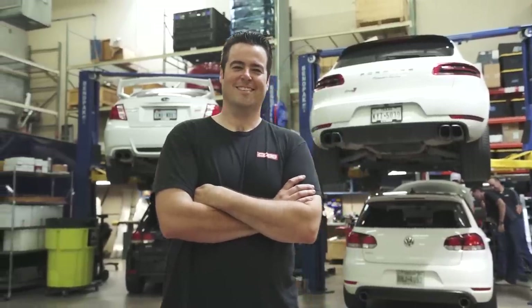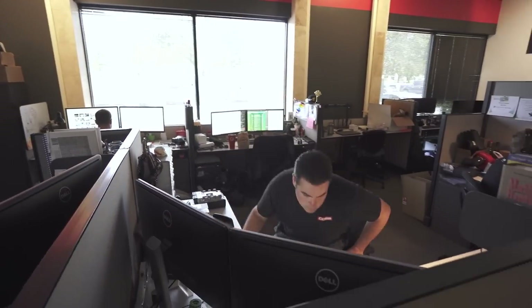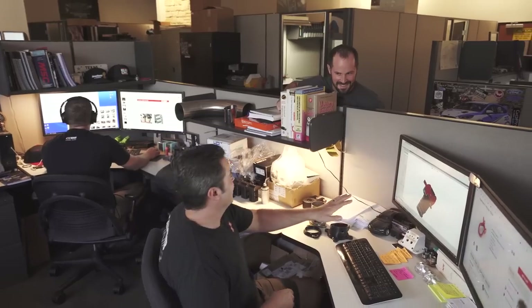I'm Jimmy Heisler. I'm a mechanical engineer on the hard parts team at Cobb Tuning. My background is mechanical engineering systems design, and my main focus is developing the hard parts that we might put into our stage packages.